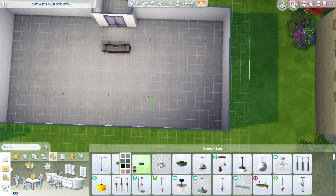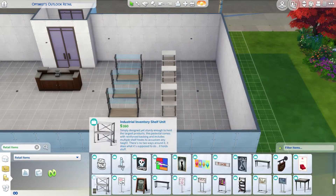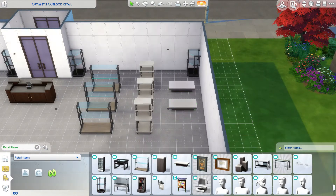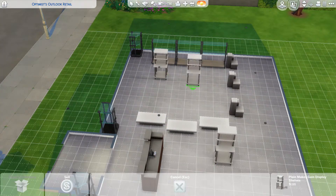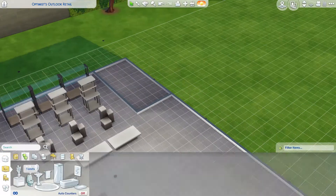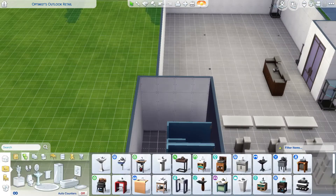I made it big because I wanted to put a lot of items in the store, and then I also put a little place to live in the back. You can't live on a retail lot, but I put items to use as if you were living there — a bed, a kitchen, a computer desk, a small bathroom.